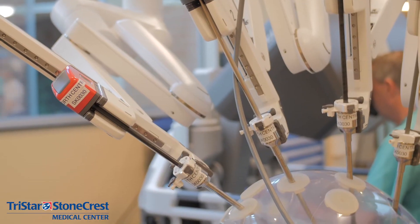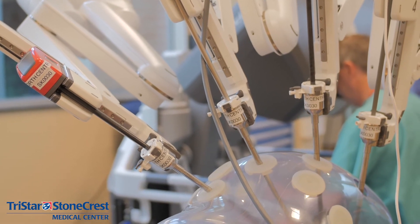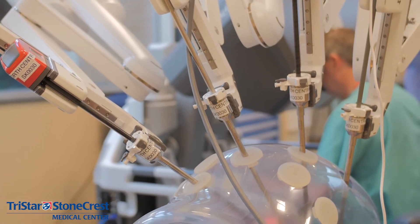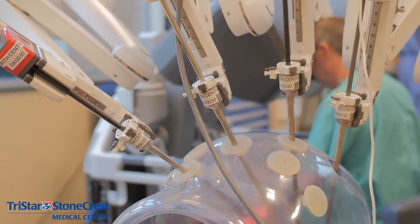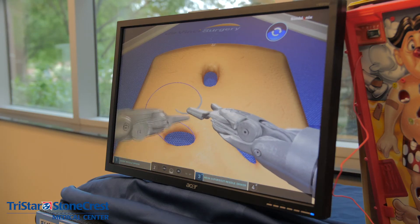My name is Dr. Joshua Taylor. I'm a general surgeon here at Stonecrest. I recently performed the first robotic transverse abdominus release procedure — a robotic TAR procedure — here at Stonecrest, the first that's been performed here in the state of Tennessee. It's a procedure in which patients who have hernias of the abdominal wall can undergo reconstruction with much smaller incisions than the traditional open surgery.